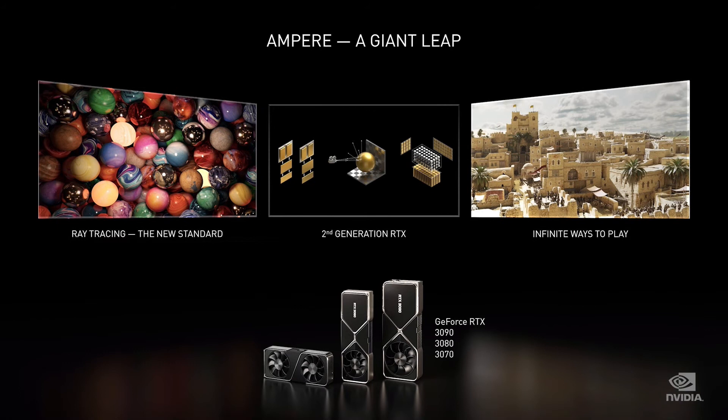Today's Ampere launch is a giant step into the future. This is our greatest generational leap ever. The second-generation NVIDIA RTX, fusing programmable shading, ray tracing, and artificial intelligence, gives us photorealistic graphics and the highest frame rates at the same time. Once the holy grail of computer graphics, ray tracing is now the standard. And Ampere is going to bring you joy beyond gaming.